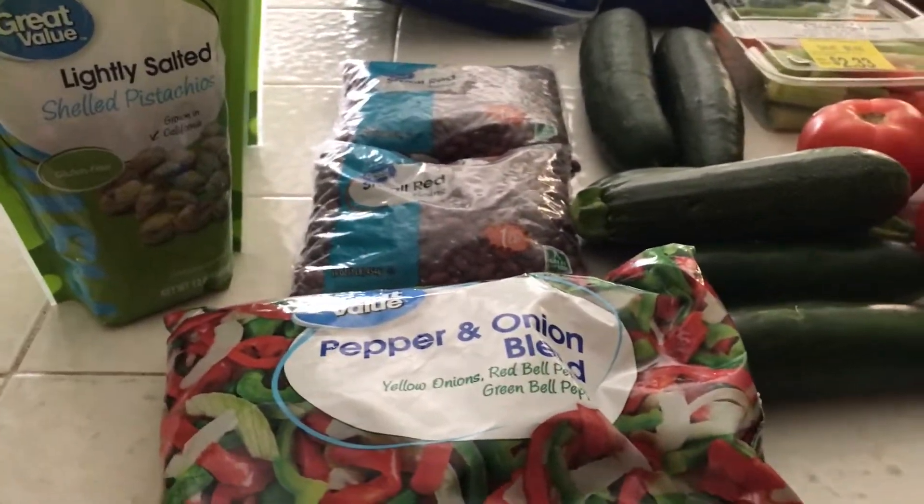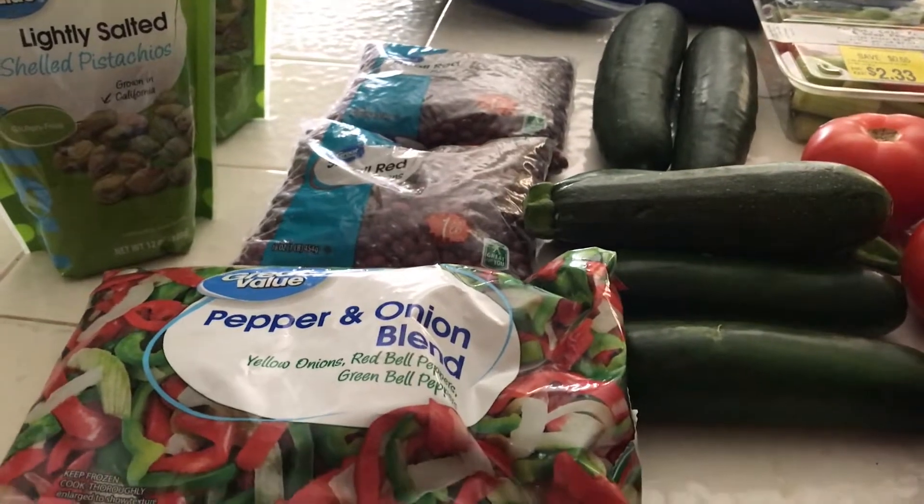I'm just going to share with you my weekly healthy grocery haul.